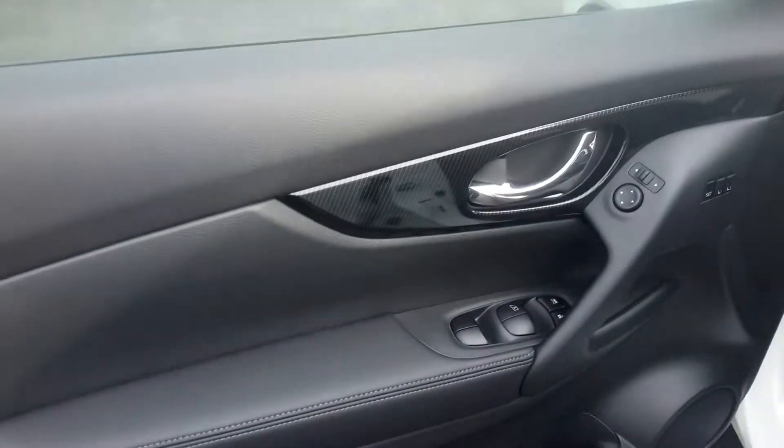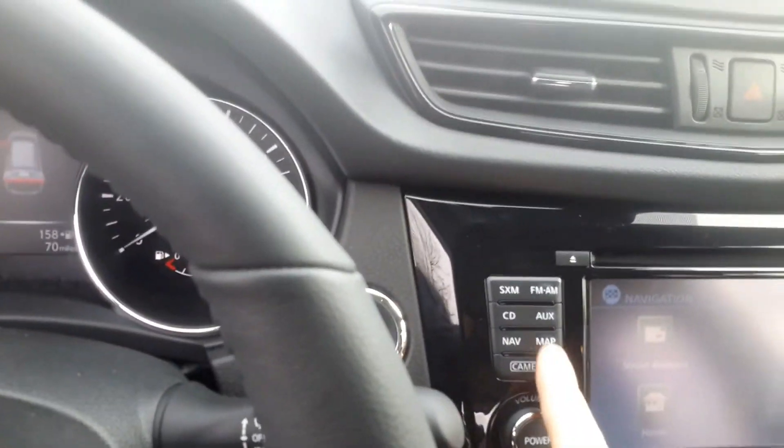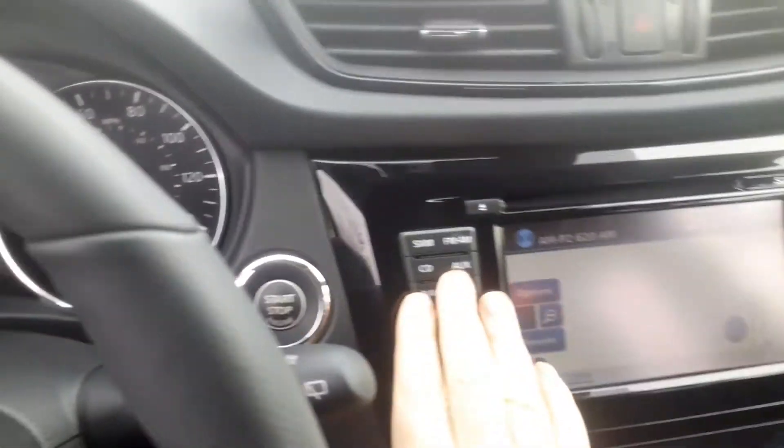On the inside, everything else is going to pretty much look the same except for the leather door trim and of course the leather interior. The heated seats, your heads-up display — all of that will be the same. Same with the navigation, as well as the 360 camera.